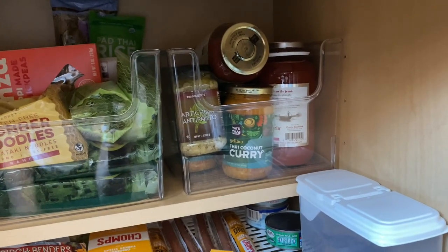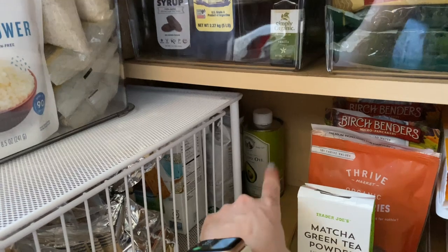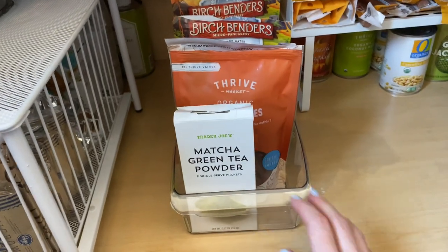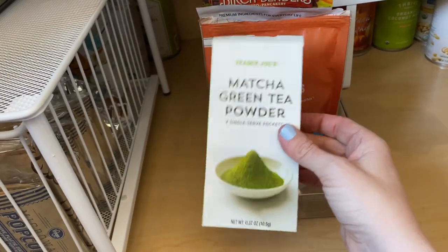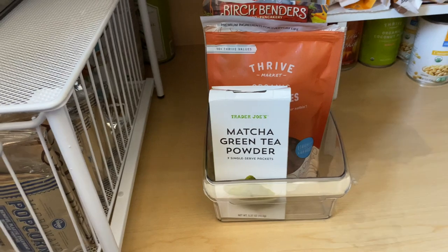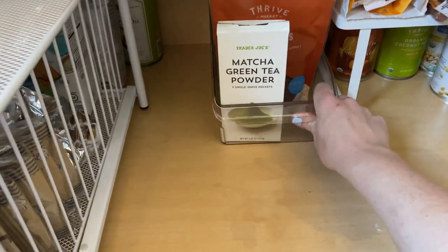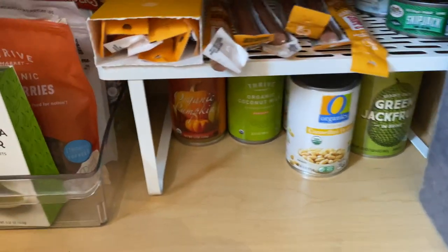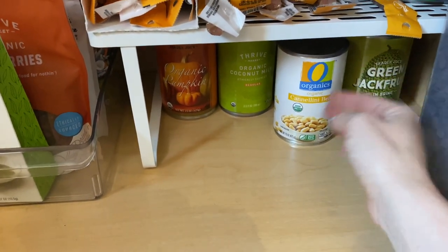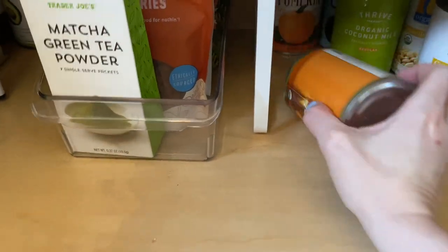These are all of my sauces — pasta sauces, simmer sauces, and my curry. Then I have back here stuff that I really rarely grab for. I made this a little baking-type bin. I have this matcha — I don't like it, I made it once in a video and it was kind of a disaster — but I thought maybe I'll try to make some matcha muffins. My xanthan gum and then my pancake mix. I have all my canned goods back here organized: all cannellini beans, jackfruit all the way back, coconut milk, more coconut, and then all pumpkin.